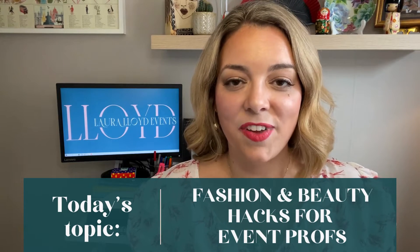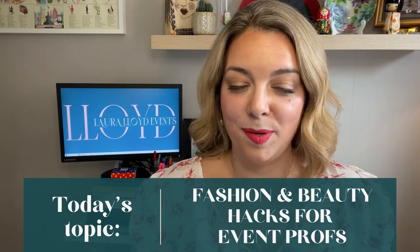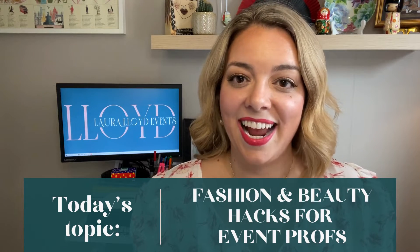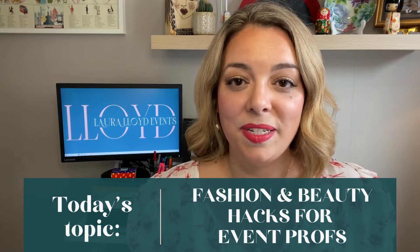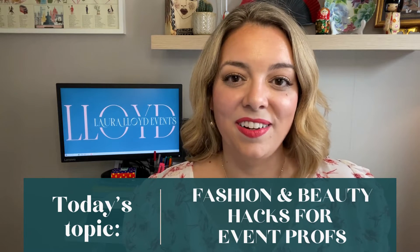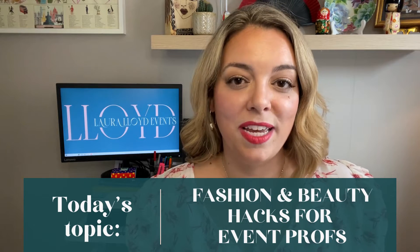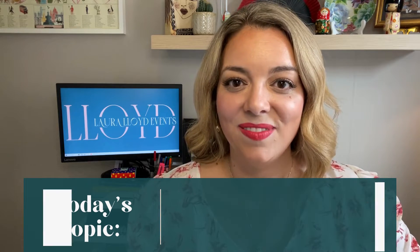Today's video is a fun one. It's fashion and beauty hacks for busy event professionals, so this will include makeup, hair, and clothing hacks that you can use when you're busy working at events and around event clients, event guests, and your event co-workers. It will keep you feeling polished and professional at all times.